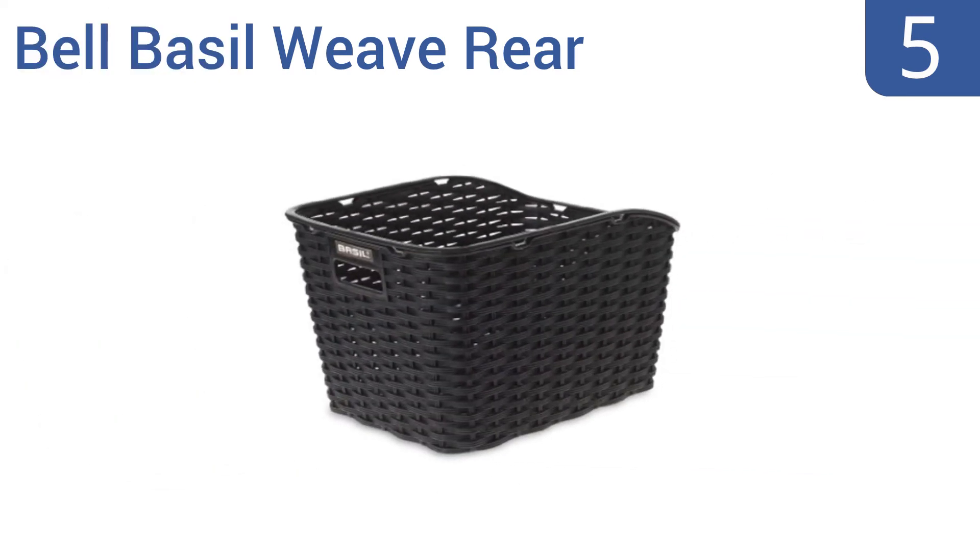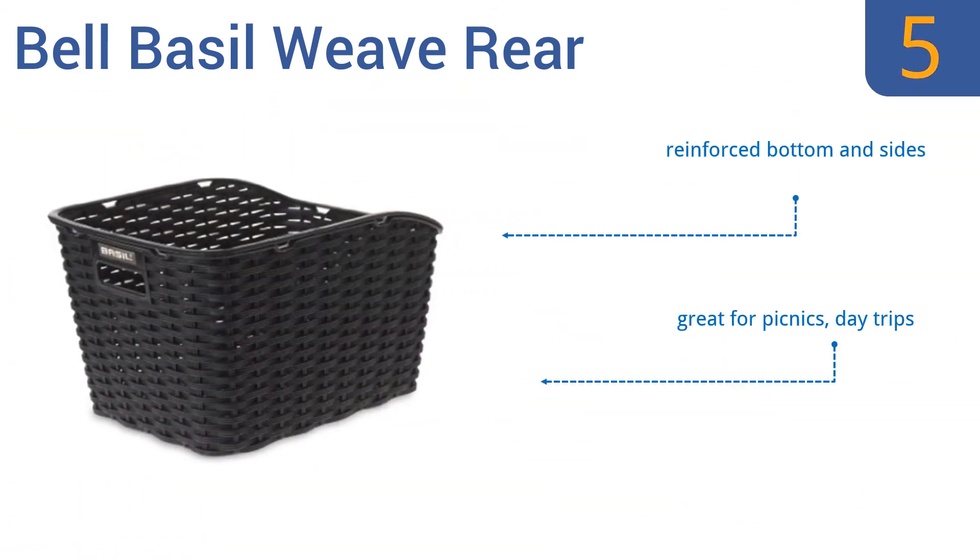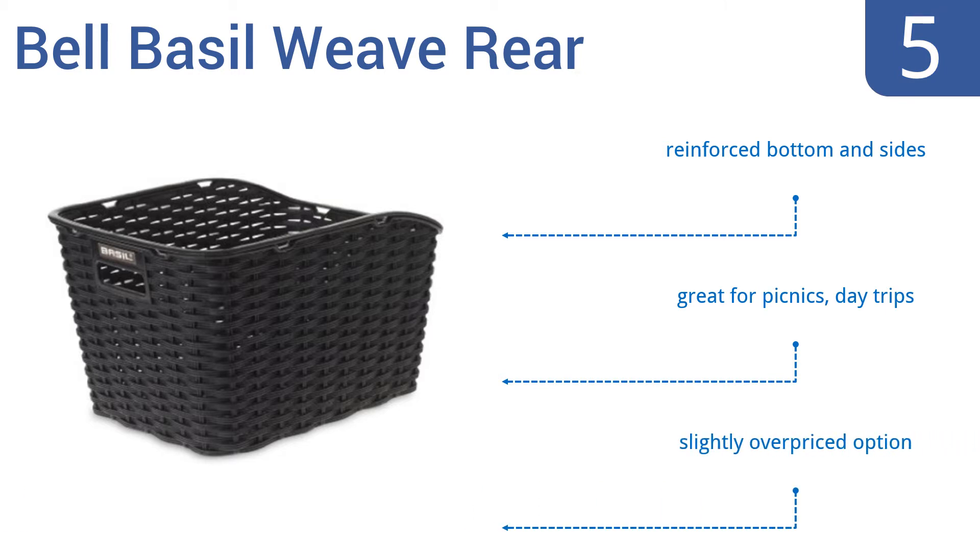At number 5, the Bell Basil Weave Rear Bicycle Basket looks like an old-fashioned classic right out of the early half of the 20th century, but in fact it's made from modern synthetic materials that render it water-resistant and weatherproof, so go ahead and bike in the rain. It comes with a reinforced bottom and sides and is great for picnics and day trips, but it is a slightly overpriced option.